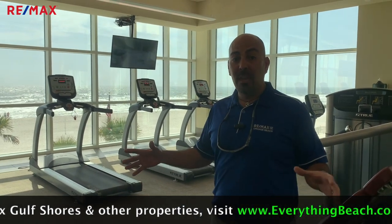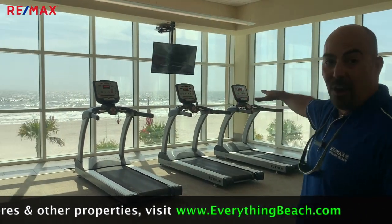Are you looking to burn some of that stubborn belly fat? Come check out Phoenix Gulf Shores Fitness Center. They got all the equipment you need, plus all the motivation you need right here on the beach.